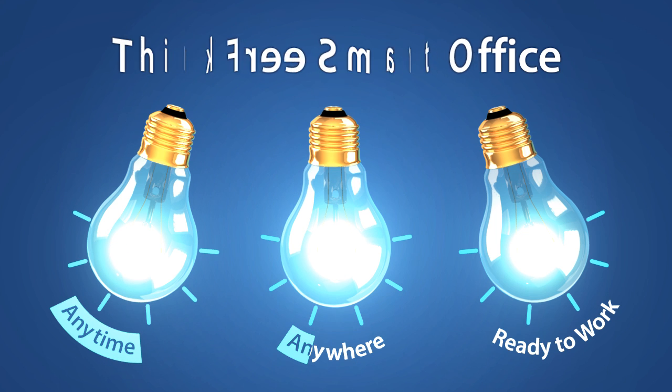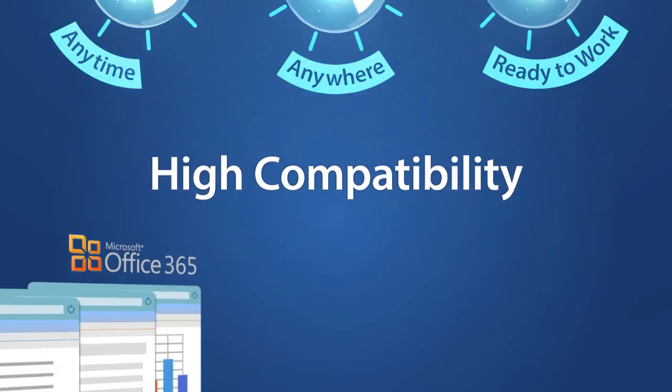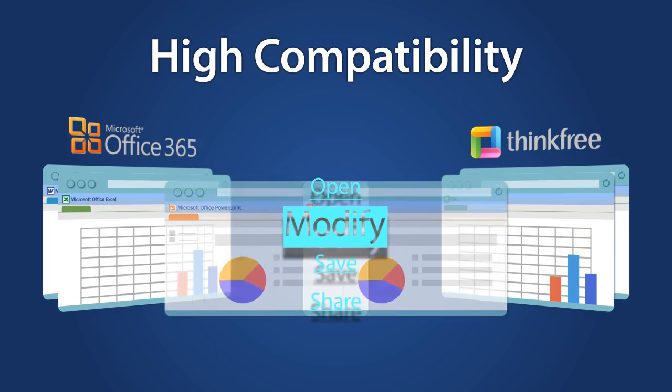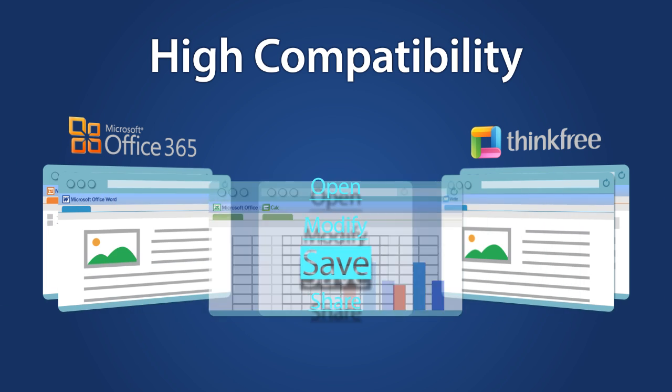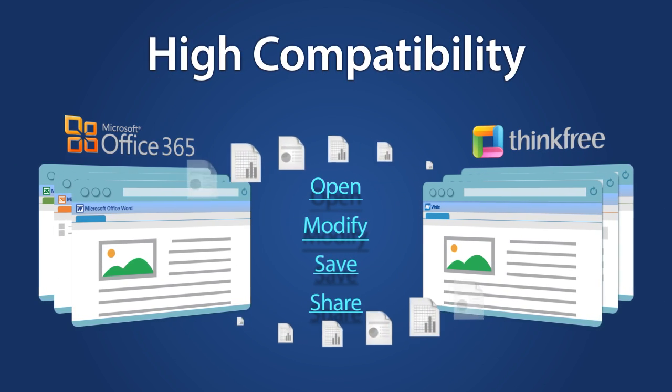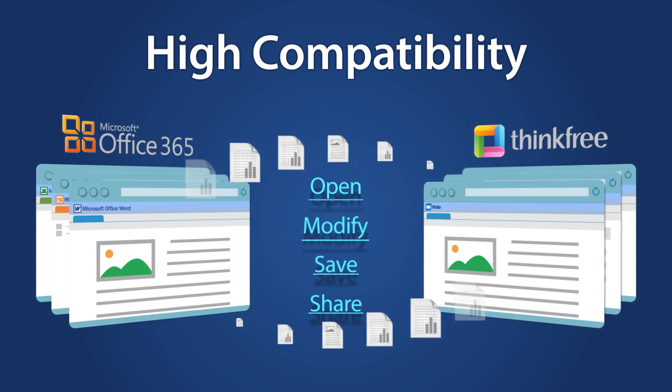Your smart work environment. ThinkFree has the highest compatibility compared to other cloud office suites. A document edited with ThinkFree can be easily read by Microsoft Office and vice versa.